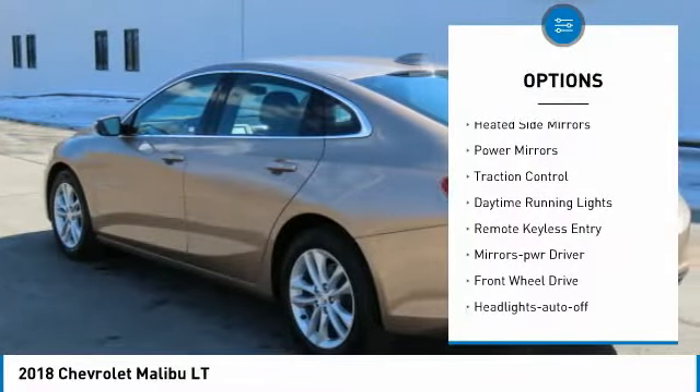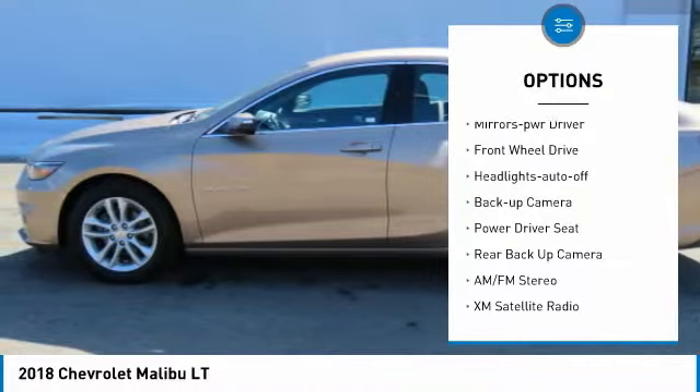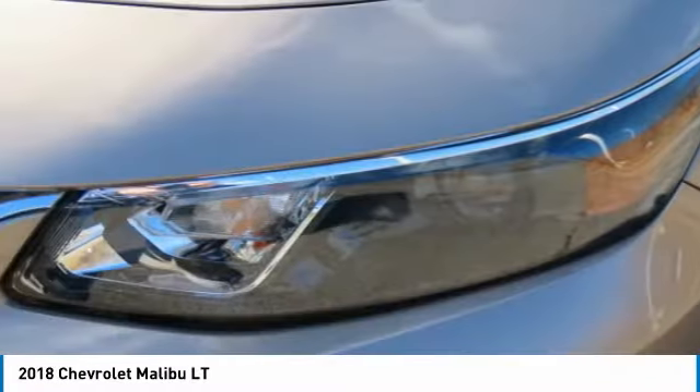Aluminum wheels, heated side mirrors, power mirrors, traction control, daytime running lights, remote keyless entry, mirror memory, FWD, headlights auto-off, backup camera.